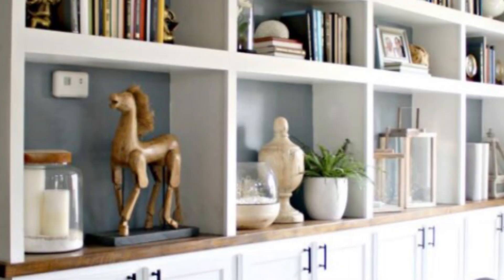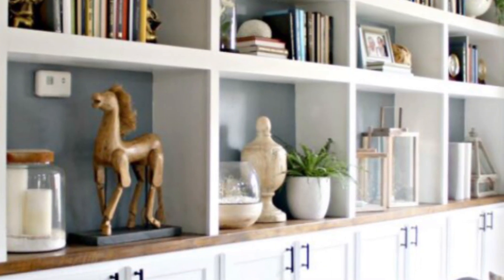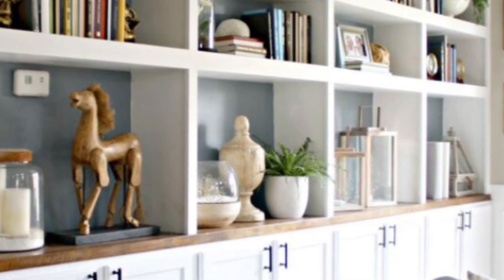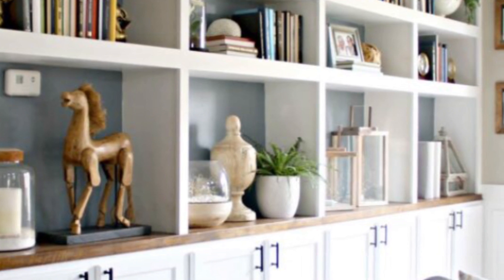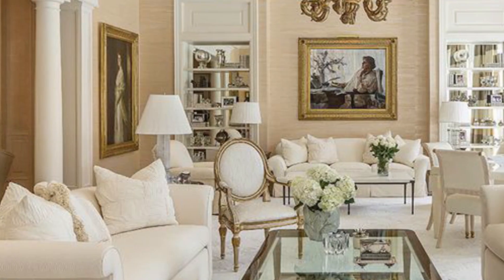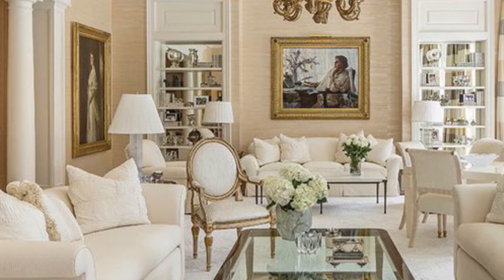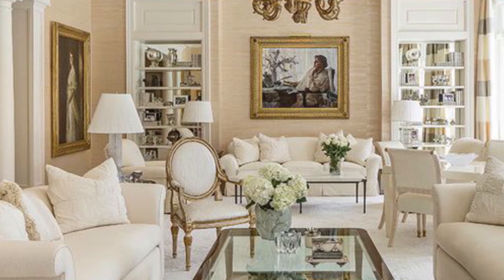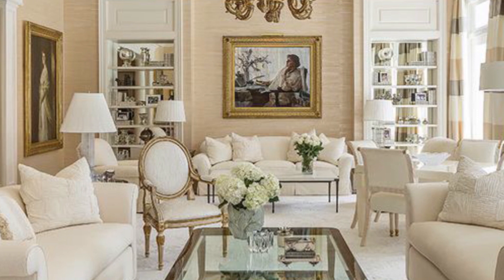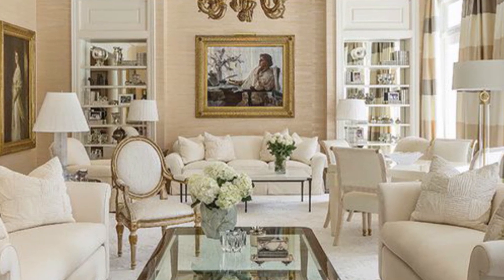Many newly built homes lack the character and architectural details of older homes, especially when it comes to trim and millwork. But it's those traditional details that often give a home a classic, timeless feel. Crown molding can elevate the design of your space by creating a soft, elegant transition between your walls and the ceiling, giving the room a more polished look overall. Once considered a luxury, crown molding is inexpensive and fairly easy to install for DIY homeowners.